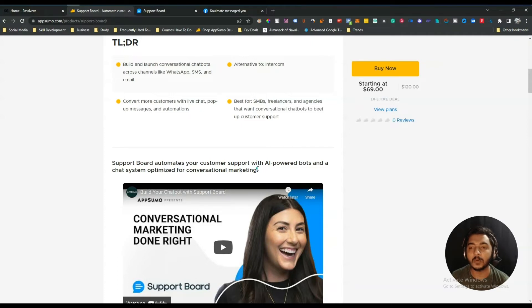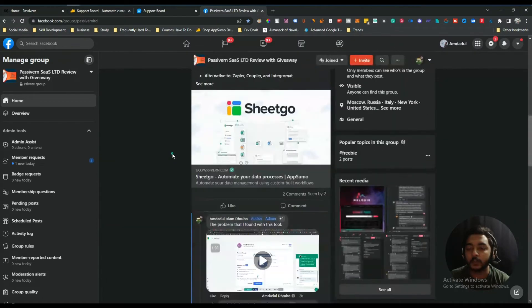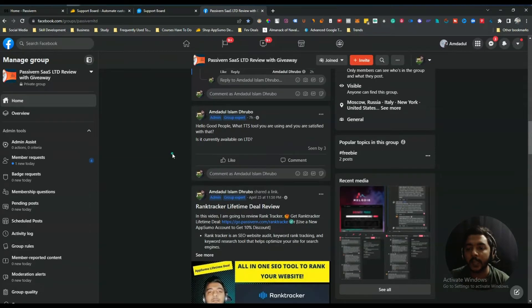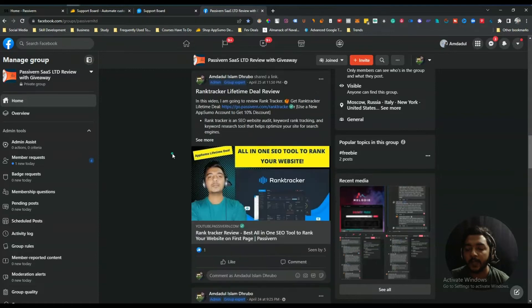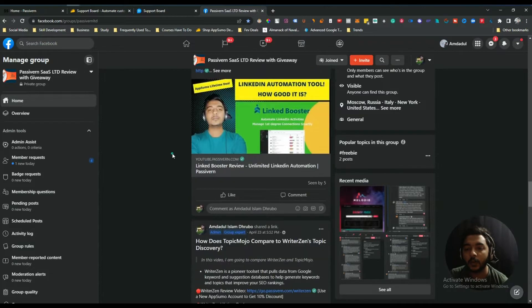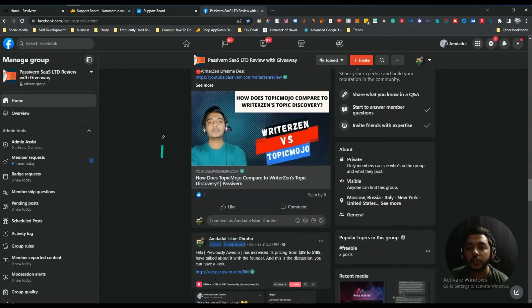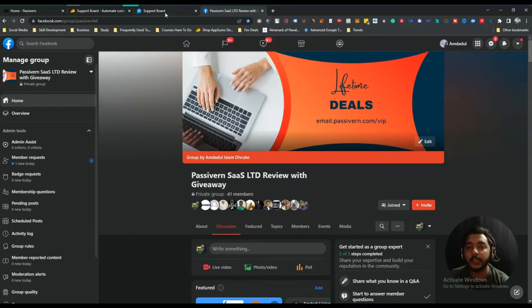Now we will explore the dashboard of Support Board and how things work inside it. Before that, I want to mention that I have created a VIP lifetime deal discussion group just for discussing various up-to-date lifetime deals available on the market. If you are interested in joining this group, I'll give the link in the description and comment section of this video — you are cordially invited.